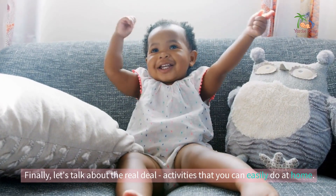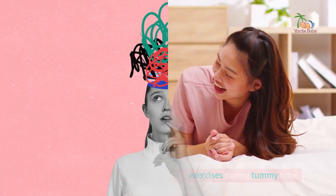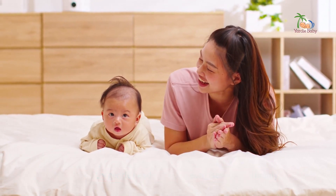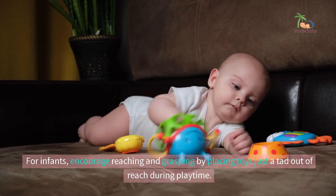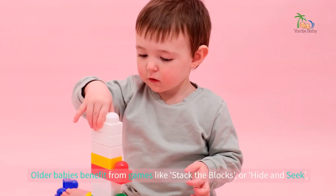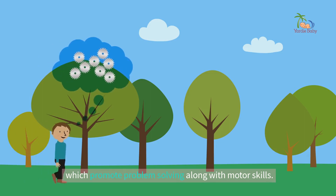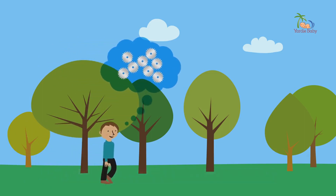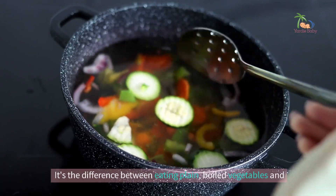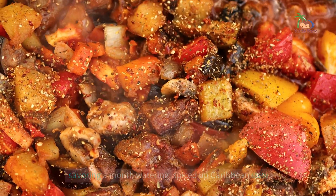Let's talk about the real deal — activities that you can easily do at home. For newborns, try gentle head and neck exercises during tummy time. For infants, encourage reaching and grasping by placing toys just a tad out of reach during playtime. Older babies benefit from games like Stack the Blocks or Hide and Seek, which promote problem solving along with motor skills. The secret ingredient here: make it fun. It's the difference between eating plain boiled vegetables and savouring a mouth-watering, spiced-up Caribbean stew.